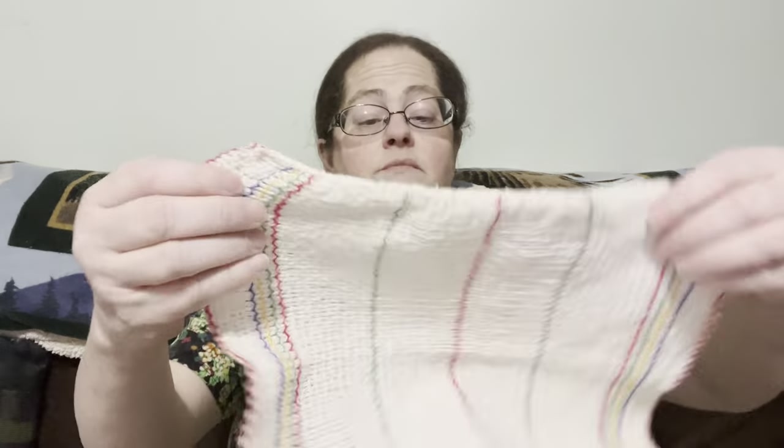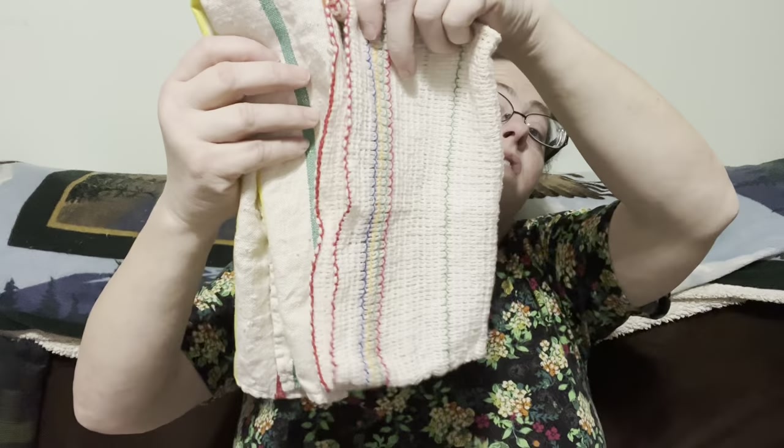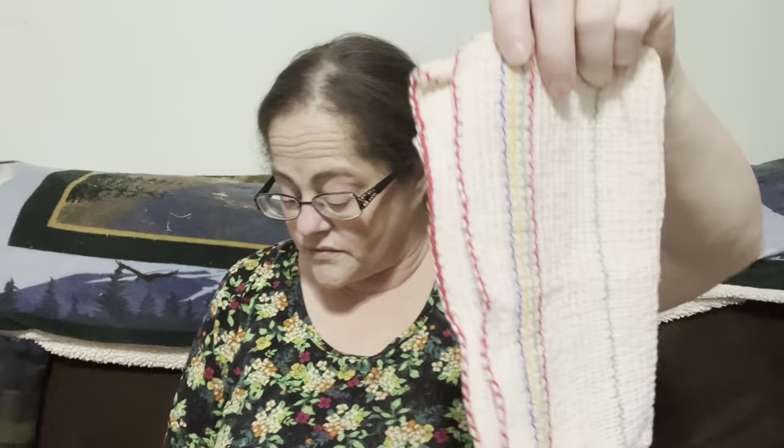And then you could have this to go along with it — a beautiful striped washcloth with very similar colors. This one is going to be two dollars, number twenty-one.